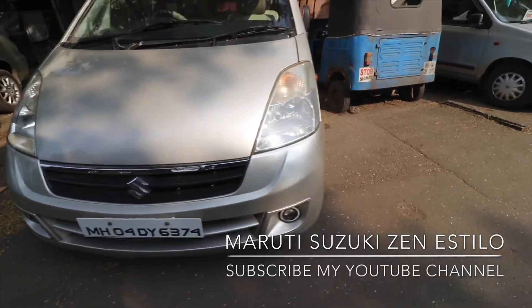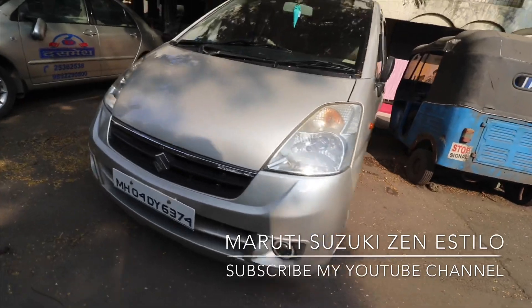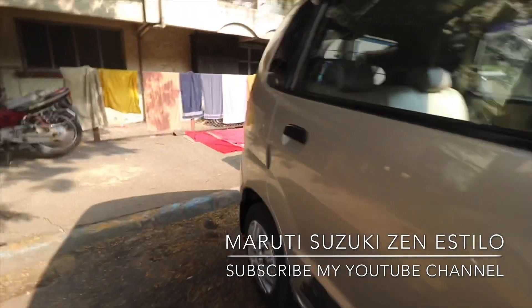This one is Maruti Suzuki Zen Estilo LXI, 2009 model, single owner, 23,000 km running on this car.